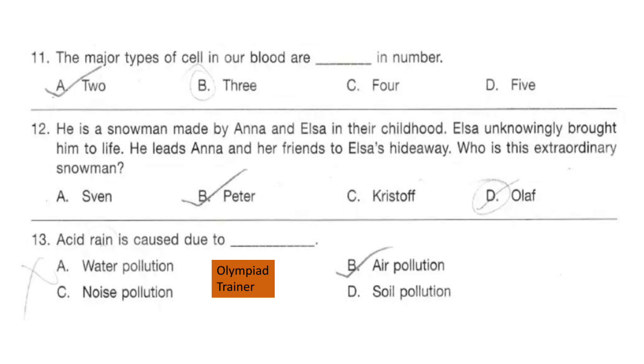Question 12. He is a snowman made by Anna and Elsa in their childhood. Elsa unknowingly brought him to life. He leads Anna and her friends to Elsa's hideaway. Who is this extraordinary snowman? The answer is option D: Olaf.